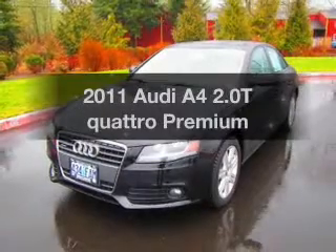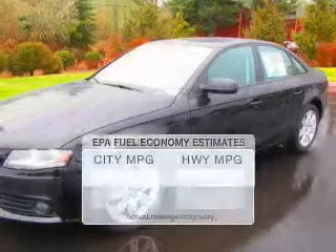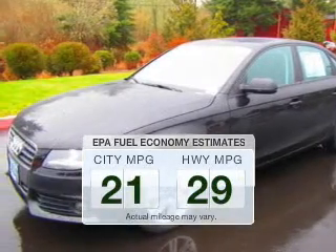Check out this 2011 Audi A4. This is the set of wheels you've been looking for. In the city or on the highway, you'll spend less time at the pump with this fuel-efficient vehicle.